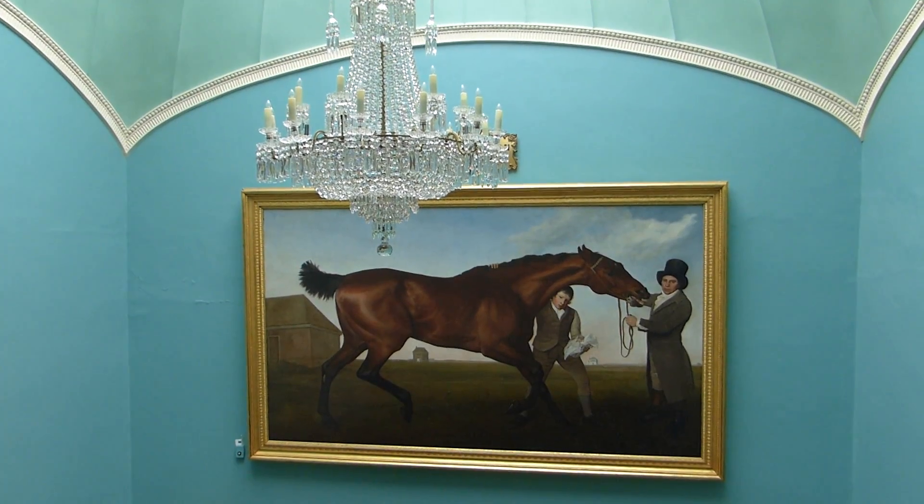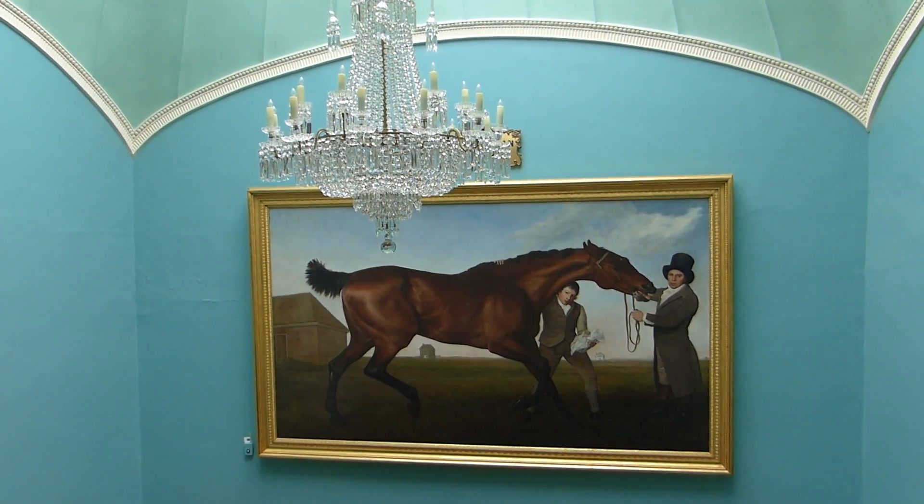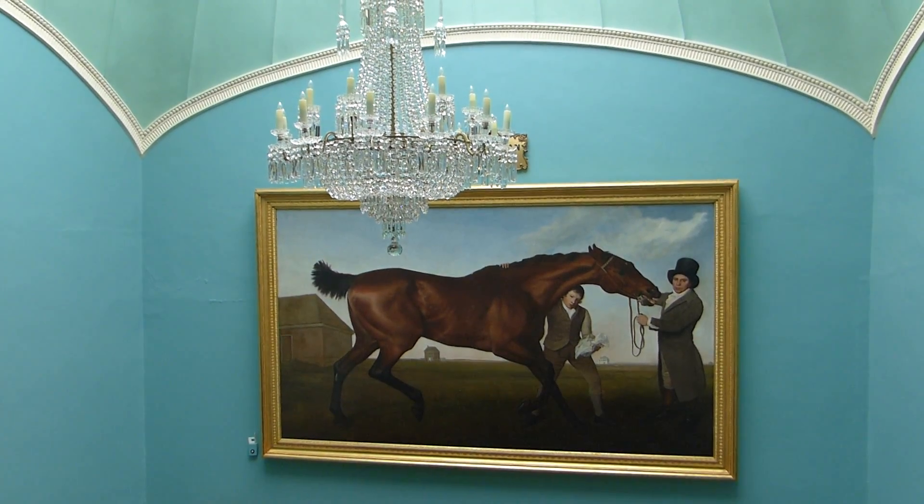Thank you for filling us in on this beautiful painting. It's really enormous, isn't it? It is indeed. Do you know the dimensions? It's just almost life-size.